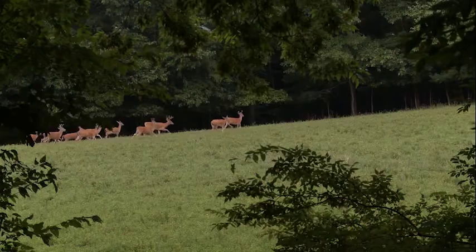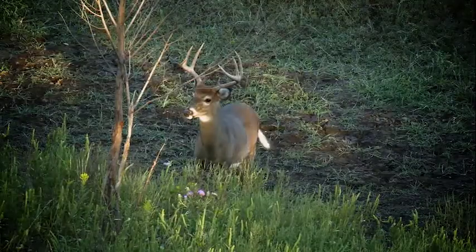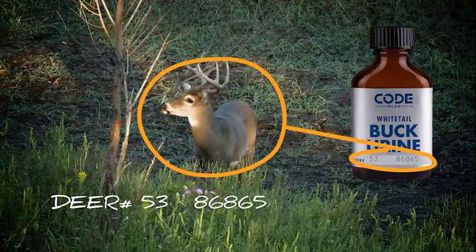The other scent companies, a lot of times — most of the time — they'll take scent or urine from a multitude of different deer and put it into one bottle, so it becomes a blend. What Code Blue does is take that unique scent and put each one of those deer in a bottle, so it becomes unique and different. It's way more realistic.